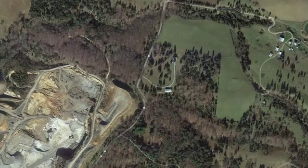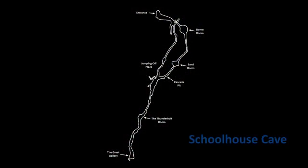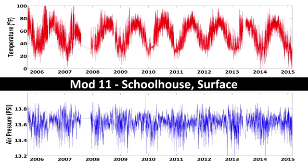Schoolhouse Cave entrance is owned by the West Virginia Department of Natural Resources. Just outside the entrance is a surface sensor called Mod 1-1 to record the macroclimate. Located 600 feet inside Schoolhouse Cave is where the Virginia big-eared bats hibernate, and it is the location of the Mod 1-2 microclimate sensor. The sensor resides in a narrow passage with a large volume of cave behind it, resulting in substantial airflow and creating dramatic changes in temperature.